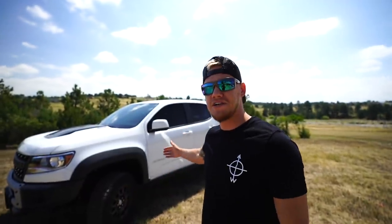What is cracking, mother truckers? As promised, here is the tour of my brand new 2020 Chevy Colorado Bison.